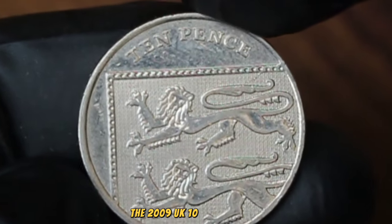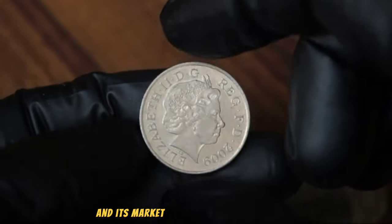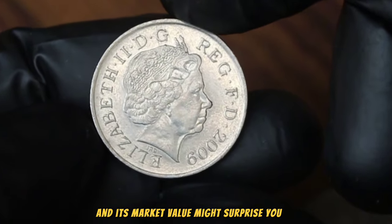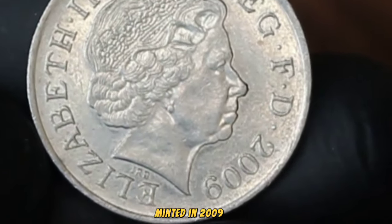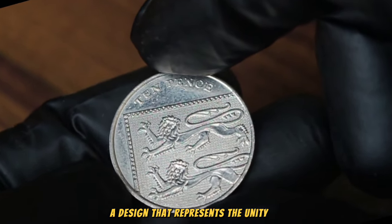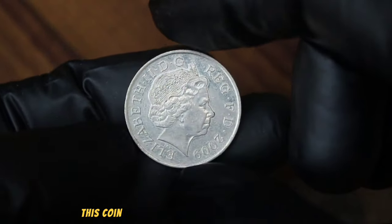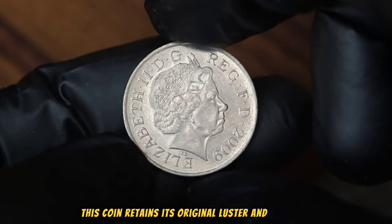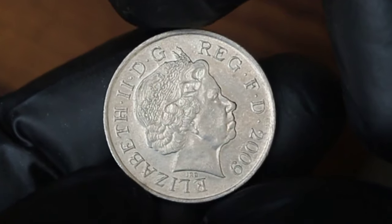The 2009 UK 10 pence coin is a unique piece of numismatic history and its market value might surprise you. Minted in 2009, this 10 pence piece features a segment of the Royal Shield of Arms, a design that represents the unity and strength of the United Kingdom. In uncirculated condition, this coin retains its original luster and detail, making it highly sought after by collectors.